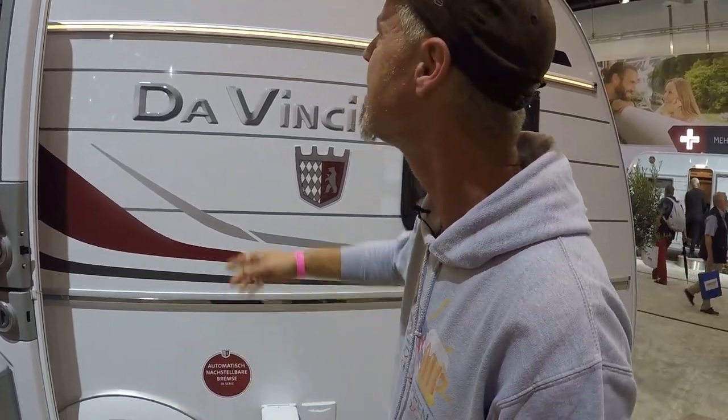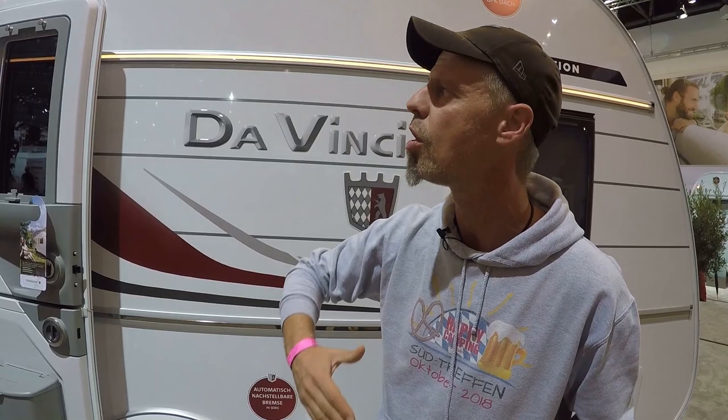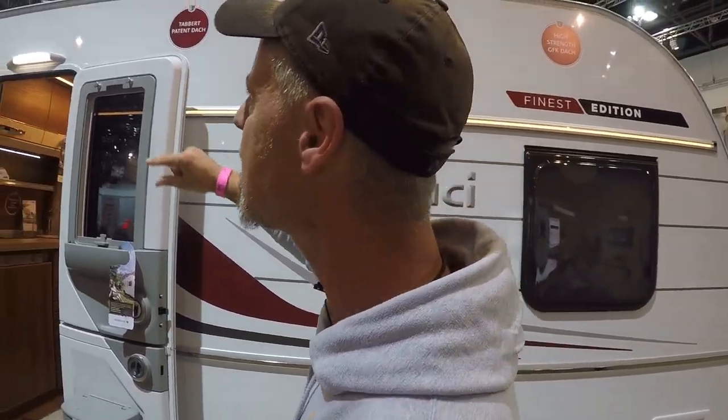There are stickers on top that will probably be removed in normal use, but they give us important information. We have a GFK (fibreglass) roof – super important for the future. If you follow the climate situation, it will probably hail every third day, but with GFK that's okay. And we have a ten-year watertightness guarantee, which is of course also very important.